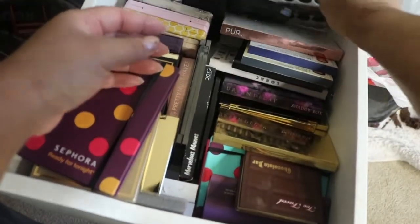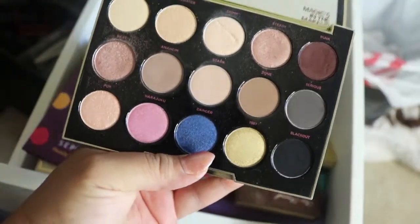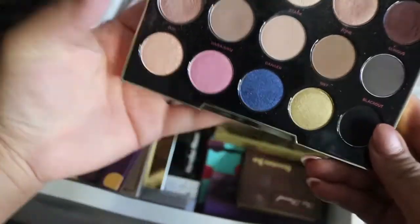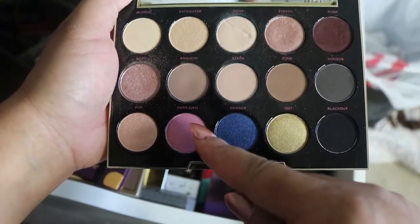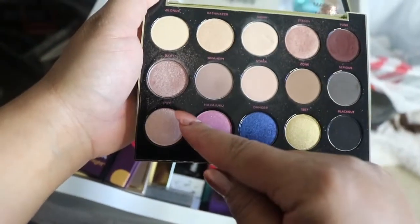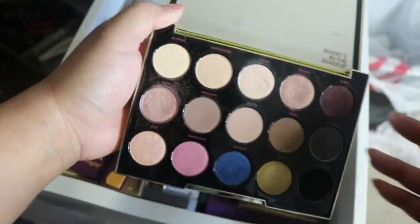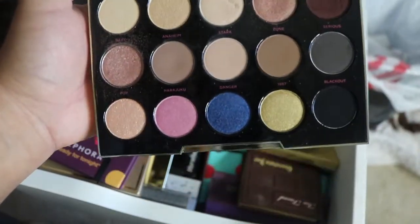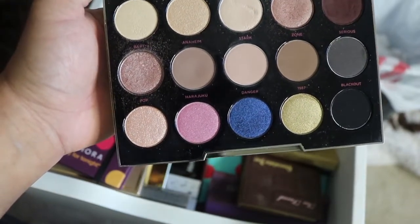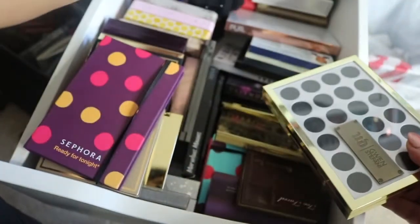Way in the back I have the Urban Decay Gwen Stefani collaboration palette. I loved on this for a while and then it's just been put up. I'm about to hit pan on the 'Harajuku' color, and I've used the 'Pop' color and 'Steady' a lot. This palette would be good for an everyday look — base shades and transition colors with a little pop of color, not too dramatic, depending on your work environment.